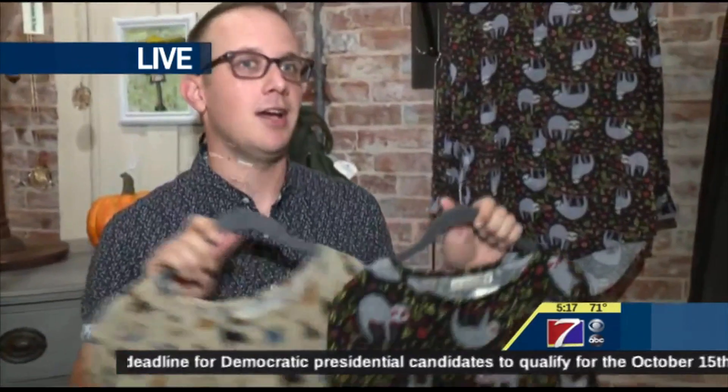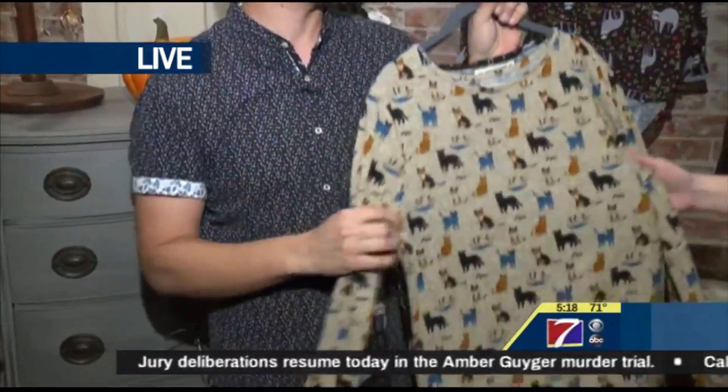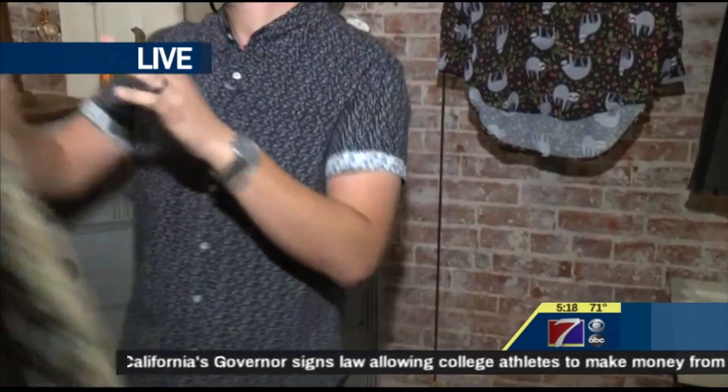These just came in and I'm all about them. So this is a medium weight knit. They're fitted — sloths, which are fun, you've seen the llamas, and then kitties. This is kind of vintage, like it reminds me of a vintage poster that would be in grandma's house, and that kind of look is really fun.